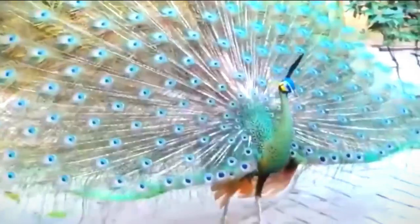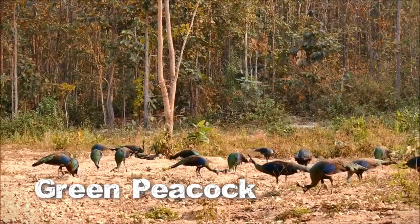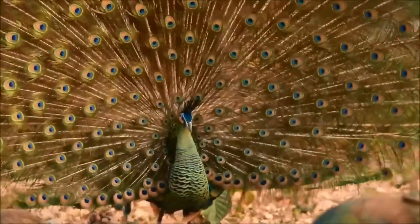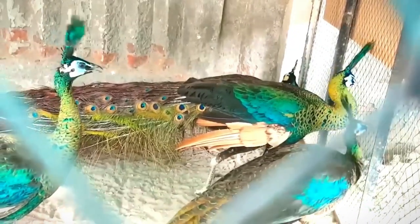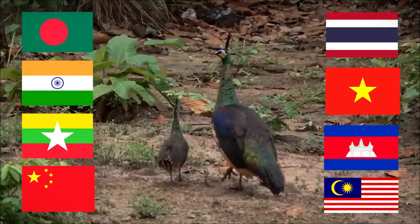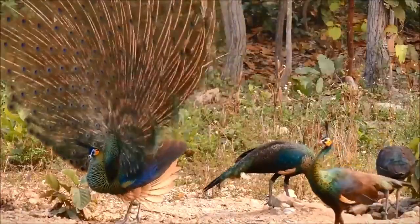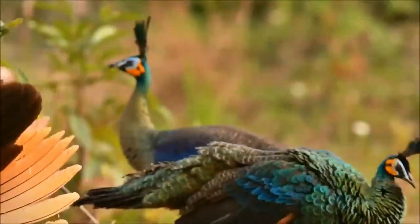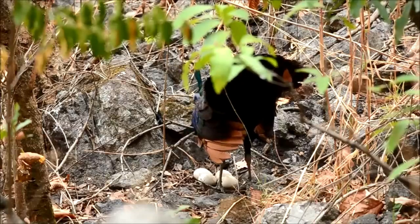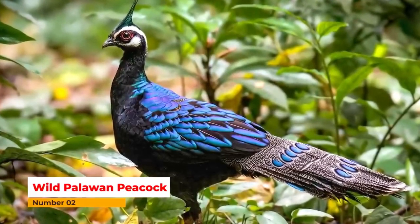Number one: Green Peacock. It has a green color. The green peacock grows one to three meters in length and it looks so attractive that some people like to bring them into their collection. This type of peacock is found in Bangladesh, India, and most countries in Asia. It looks like the Indian blue peacock but has differences. This peacock generally eats seeds, insects, and grasses.